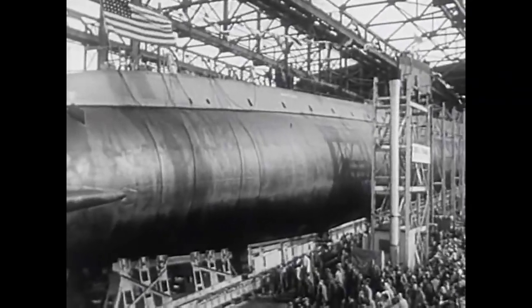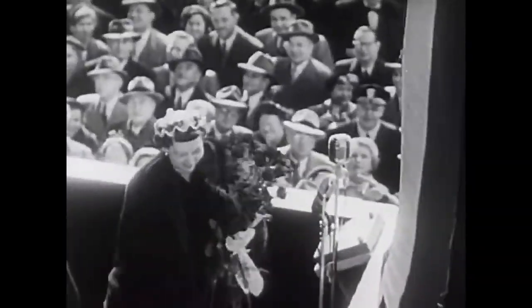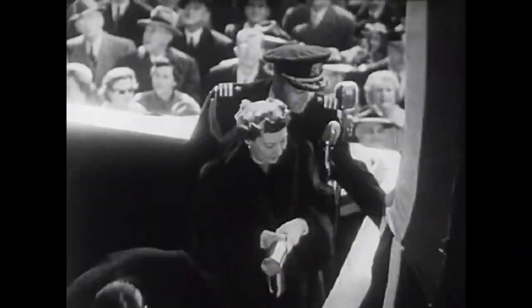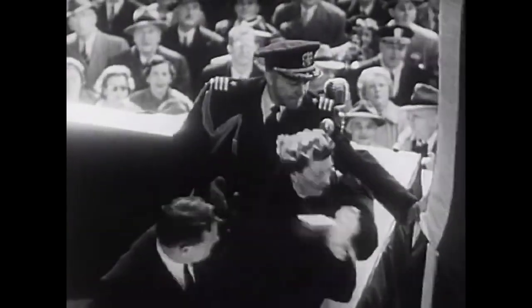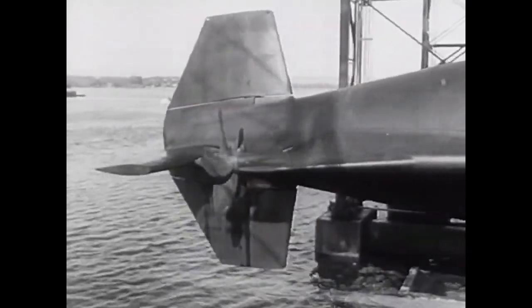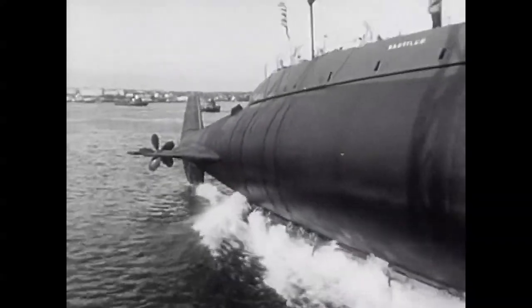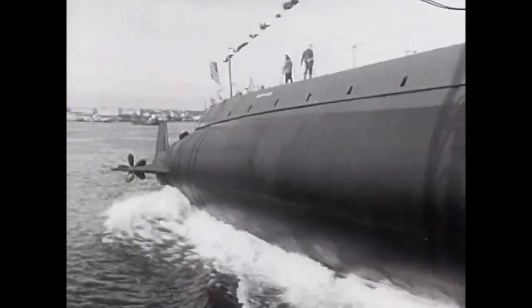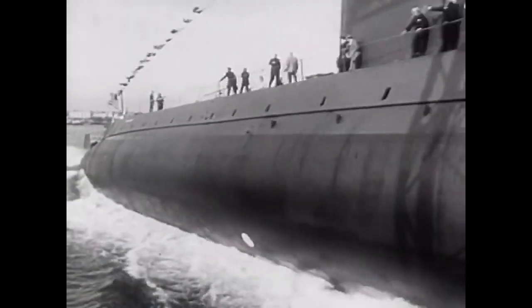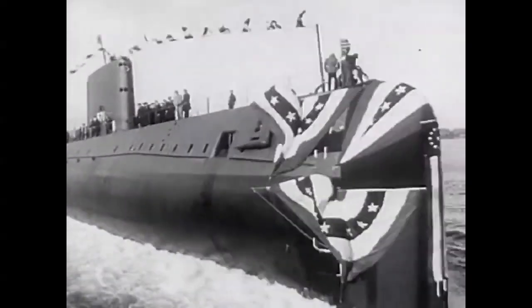The Nautilus, the first atomic submarine, launches a new era in naval history. Mrs. Dwight Eisenhower arrives for the ceremonies. The First Lady, momentarily distracted, must swing quickly to christen the undersea giant. Majestically, the fabulous submarine slides down to the waves. Built at a cost of $50 million, she will be able to circle the globe in 29 days without resurfacing on a few nuggets of uranium. Her torpedoes can be mounted with atomic warheads, and she can operate at depths which would crush the conventional submarine. The 300-foot, 3,000-ton Nautilus will also have a speed of better than 20 knots underwater.